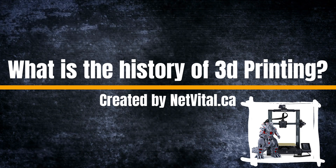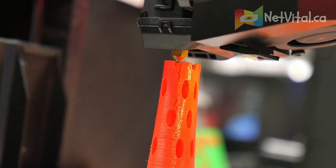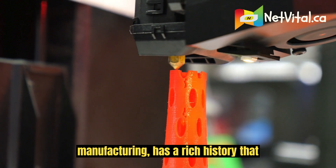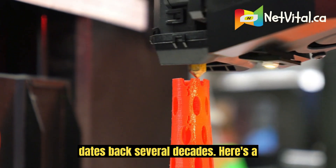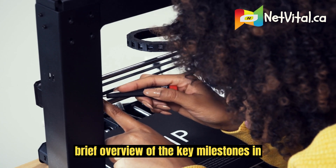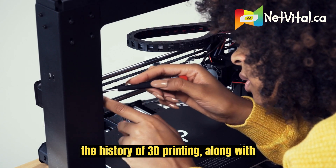What is the history of 3D printing? 3D printing, also known as additive manufacturing, has a rich history that dates back several decades. Here's a brief overview of the key milestones in the history of 3D printing, along with some images to illustrate its evolution.